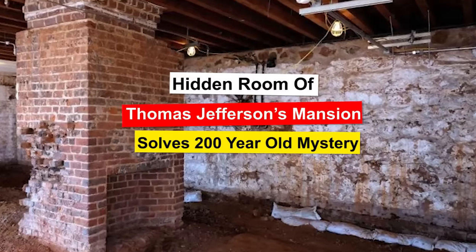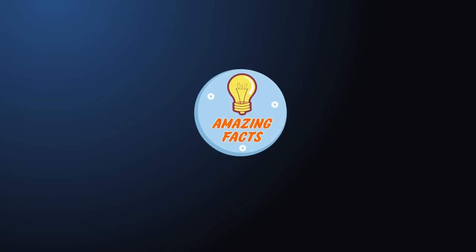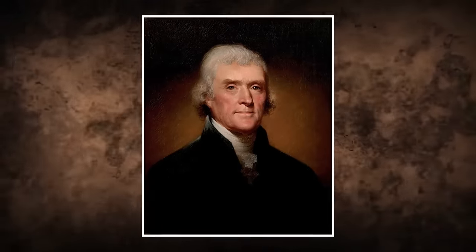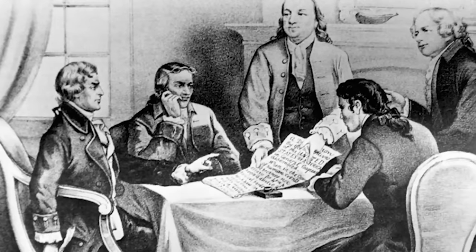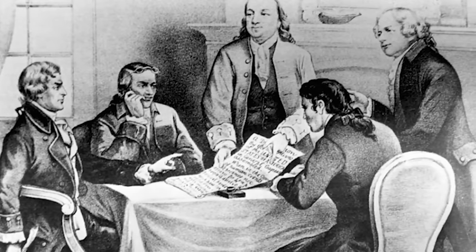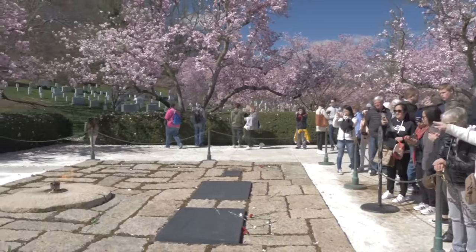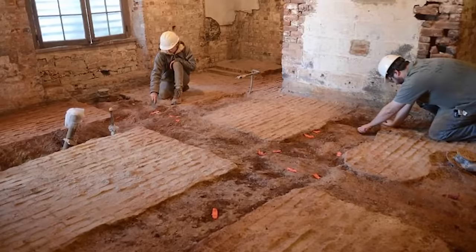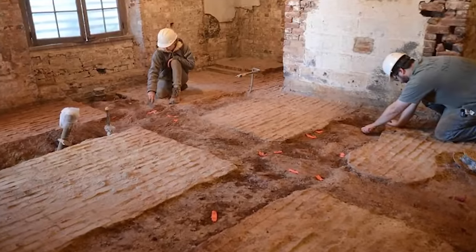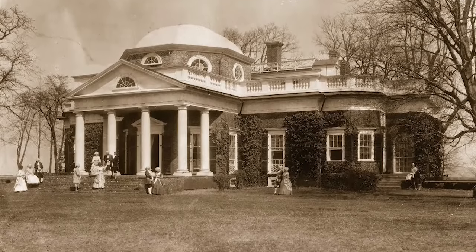Hidden Room of Thomas Jefferson's Mansion Solves 200-Year-Old Mystery. Thomas Jefferson is often heralded as a wise and moral man who helped lay the foundations for American democracy. He was the primary author of the Declaration of Independence and the third President of the United States. We have memorials dedicated to him in the nation's capital and his home in Virginia is a popular tourist destination. During some maintenance construction, workers came across a secret room. The room itself was one thing, but its location in the house was peculiar and raised some questions. The discovery reopened a controversy that has been swirling around the president's legacy for over 200 years.